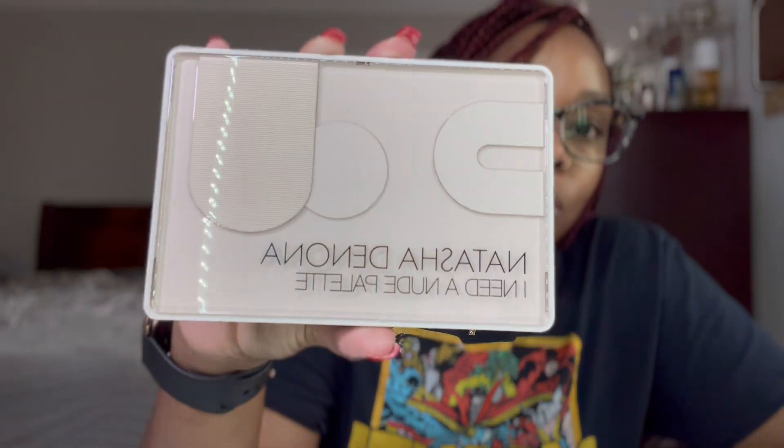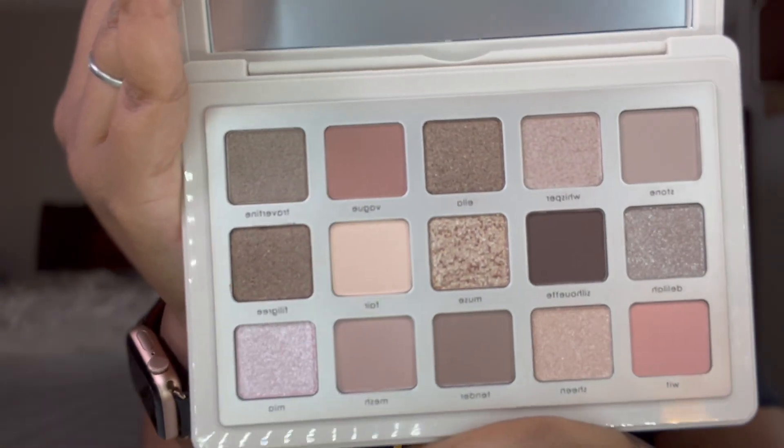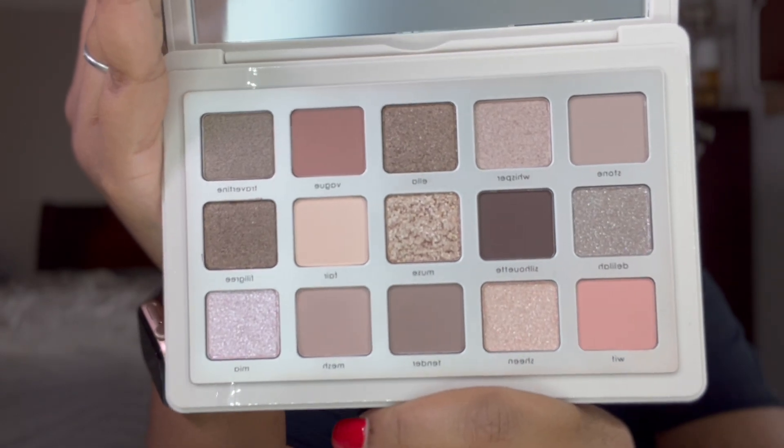Of course I had to pick up the Natasha Denona I Need a Nude Palette — everyone is loving and talking about it. The packaging is so stinking cute. It's really pretty; there are some dark shades in there and so much shimmer. Y'all are gonna be seeing some looks with these palettes.